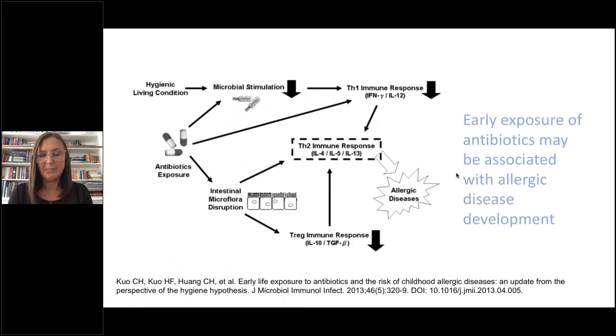Koo et al. published an article showing that early exposure to antibiotics may be associated with allergic disease development. Before bleach baths were widely used, we used a lot of antibiotics in children with eczema due to their predisposition to bacterial skin infections. Bleach baths have helped, but antibiotic exposure combined with hygienic living conditions decreases microbial stimulation, which decreases the TH1 immune response and increases the TH2 immune response, triggering allergic disease. Antibiotics also decrease intestinal microflora, causing disruption that further stimulates the TH2 immune response.